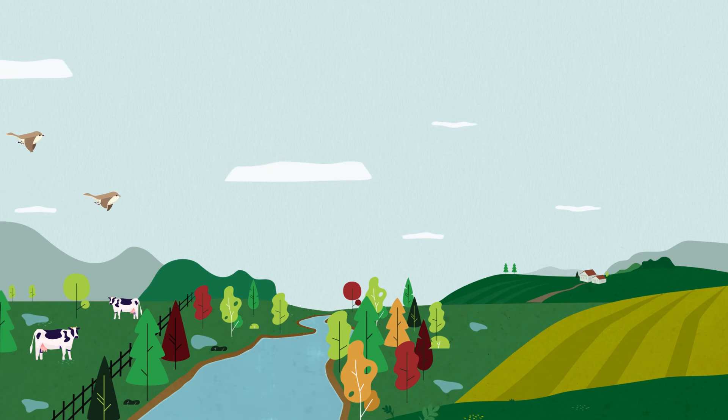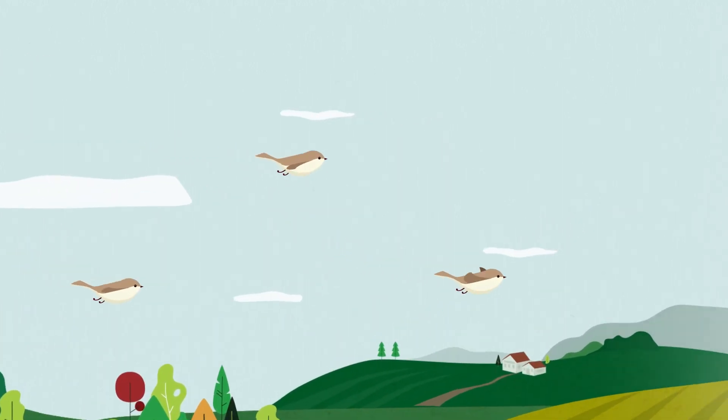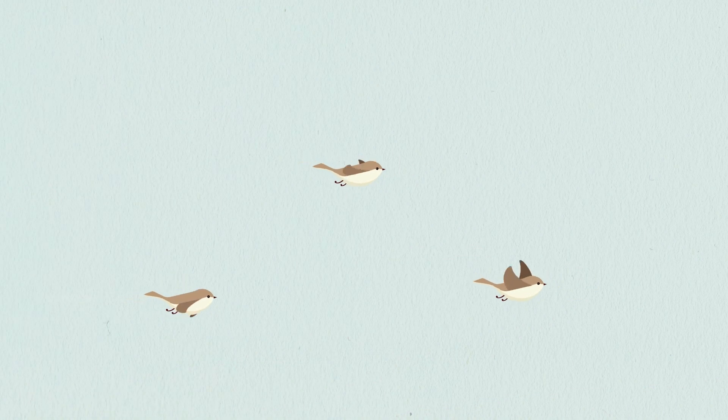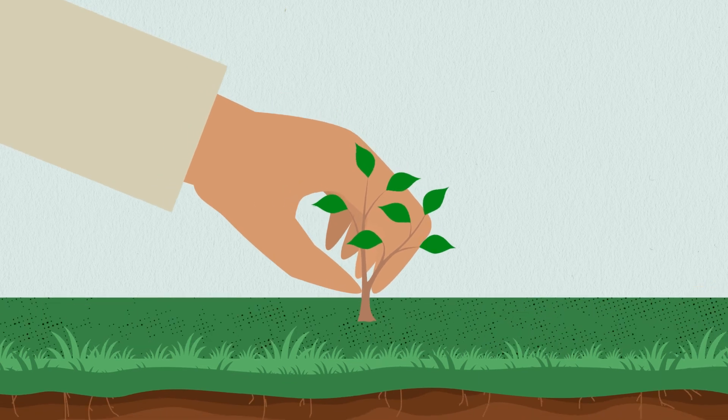Riparian buffers are an epicenter for environmental activity above and below the ground. By nurturing these ecosystems, we can provide environmental benefits for generations to come.